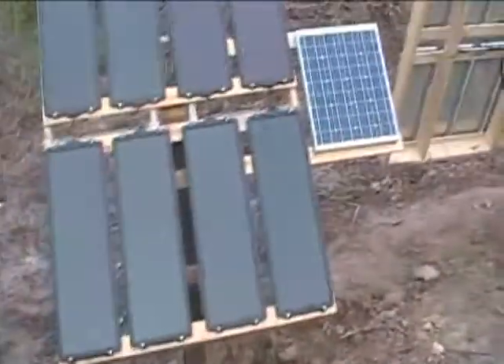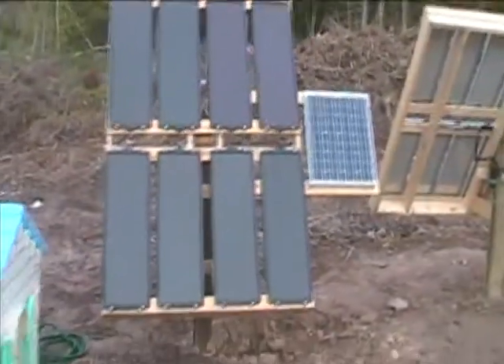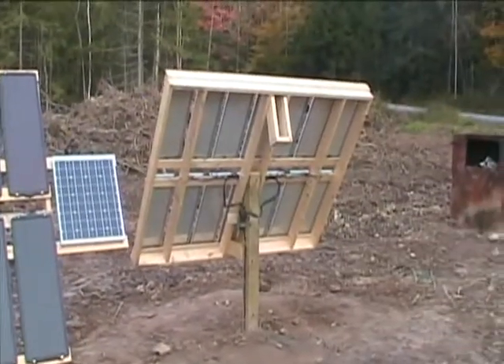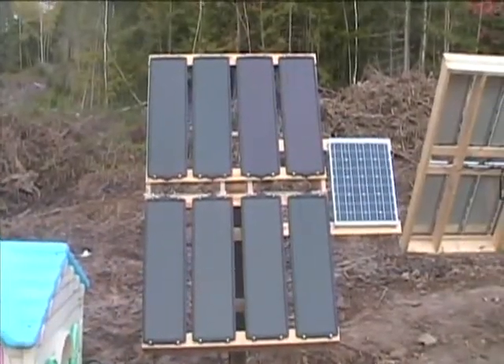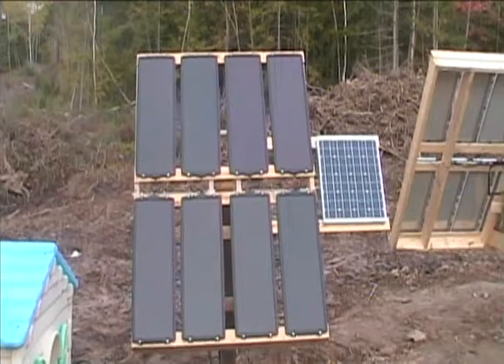The other one is of the same build design and in total this one as well has to be flipped over. In total they both have 360 watts of solar power.